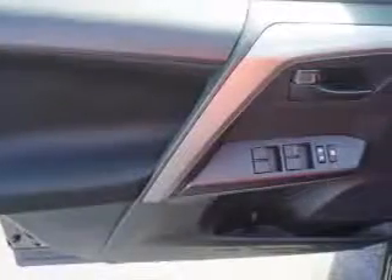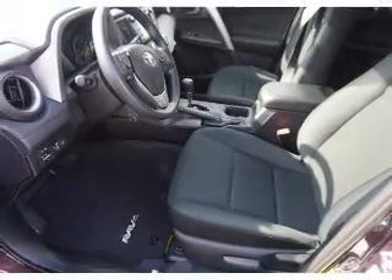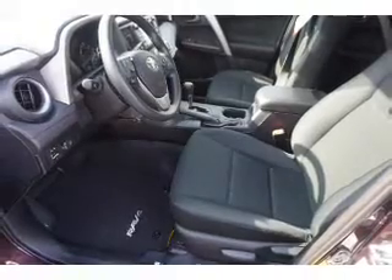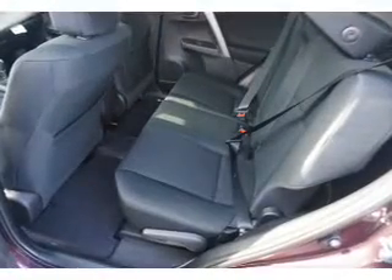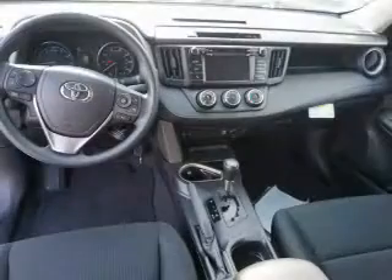Inside you'll find Bluetooth connectivity, an auxiliary input, steering wheel controls, a backup camera, curtain head airbags, front airbags, side airbags, side impact door beams, a lane departure sensor, and child safety locks.